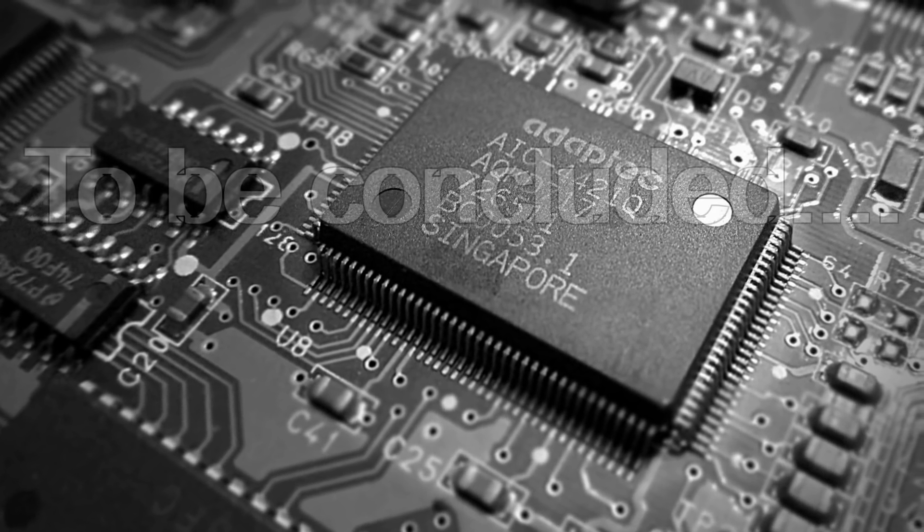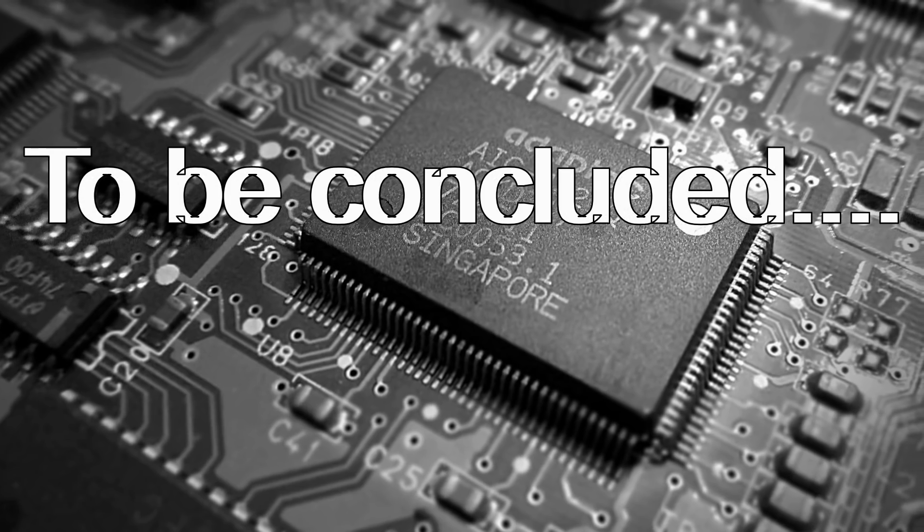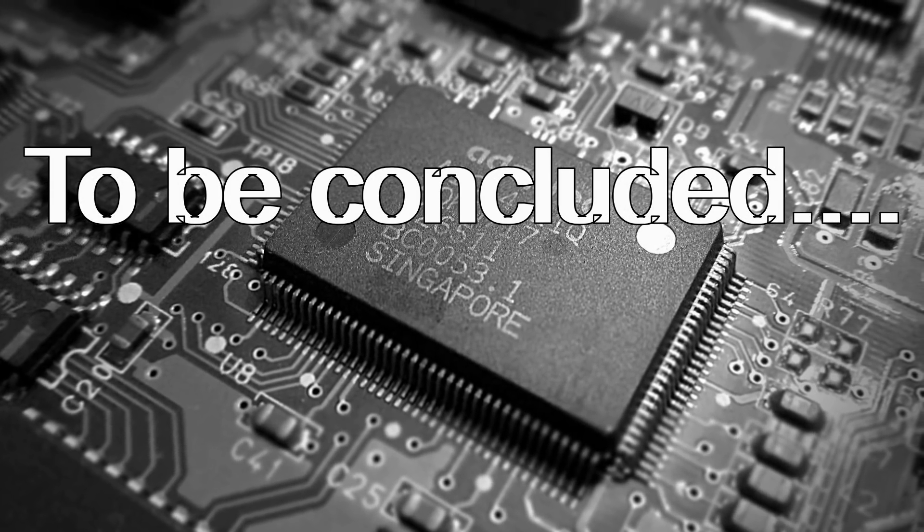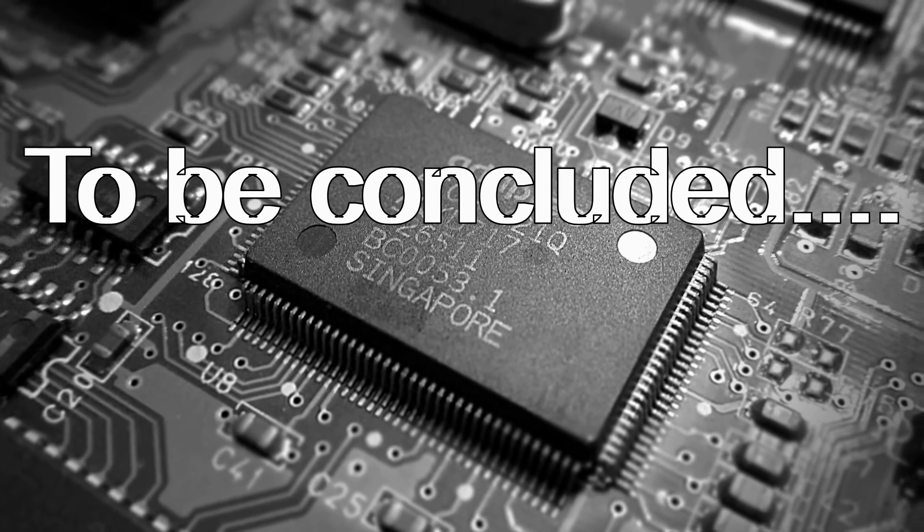And that's about it for the manufacturing process. Please remember, this is by no means a complete representation. And for a more in-depth insight, I'll leave that research up to you.